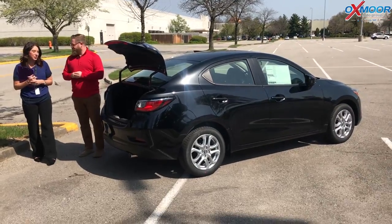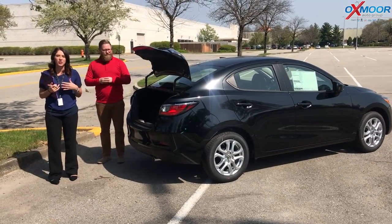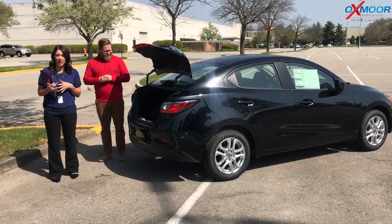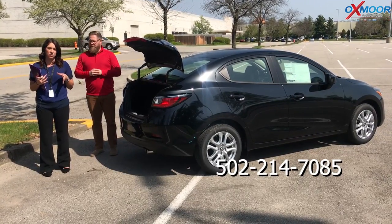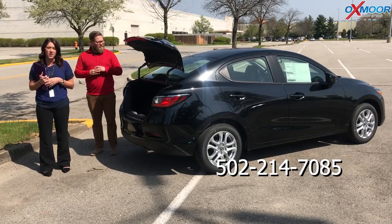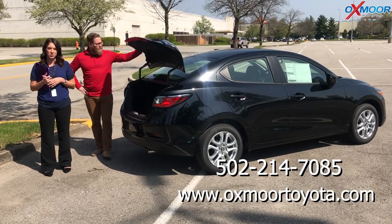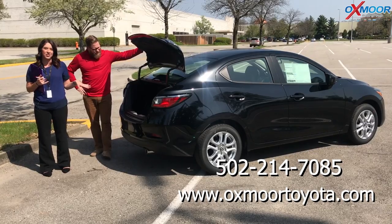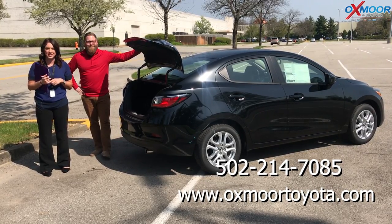Thank you so much for going over that with us. If you have any questions regarding this vehicle or you'd like to stop by and take one for a test drive, you can always let us know. The best phone number to reach us is 502-214-7085. You can also visit our website at oxmoortoyota.com, and I'll make sure to have a link to this vehicle in the comments below. Thanks for watching — we'll see you soon. Bye.